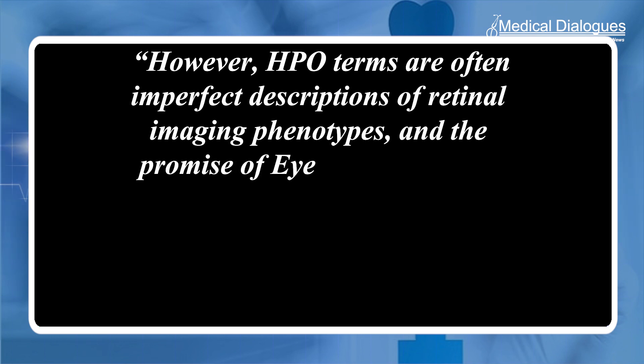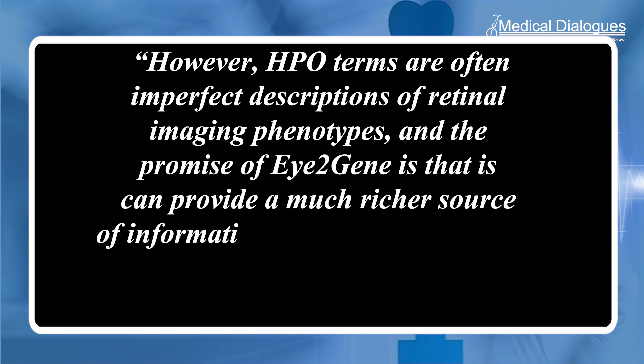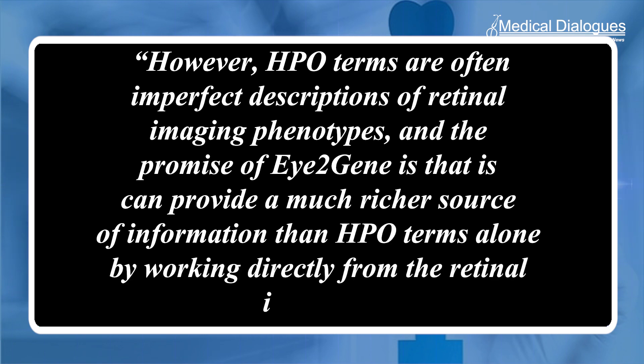The promise of I2gene is that it can provide a much richer source of information than HPO terms alone by working directly from the retinal imaging, says the researcher. The team benchmarked I2gene on 130 IRD cases with a known gene diagnosis.